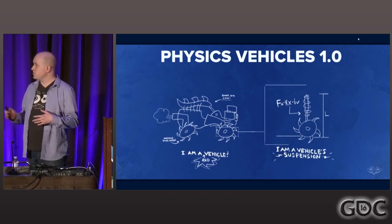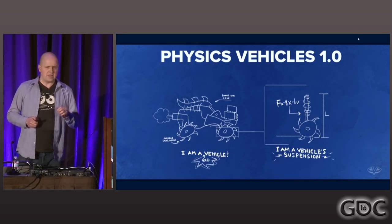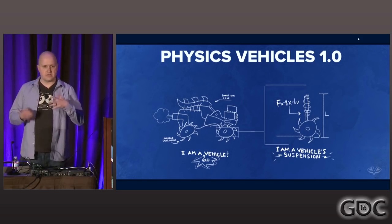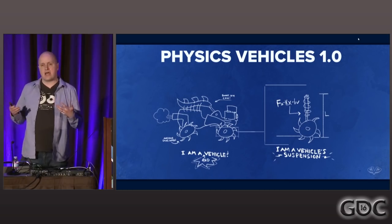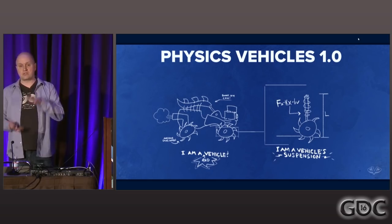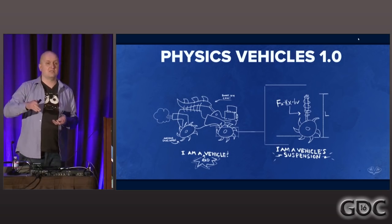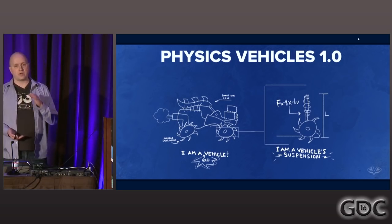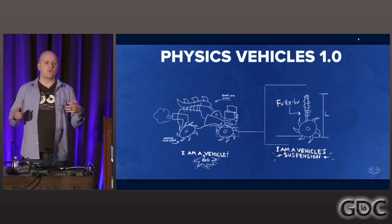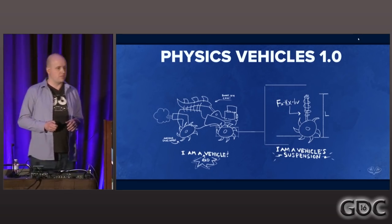What we decided to do was implement a raycast-based spring suspension. This basically means we take a spring, simulate it, attach one end to the chassis and the other to the wheel. This spring has a length and a stiffness, and we use a velocity dampening parameter to make sure the spring stabilizes nicely. We then take a raycast along that spring, and when it contacts the ground we compress the spring, creating a counterforce back up on the chassis — giving you that physics feel where the wheel moves independently from the chassis.